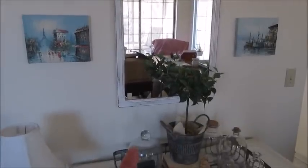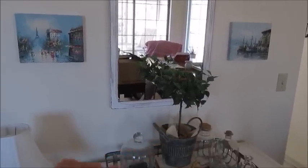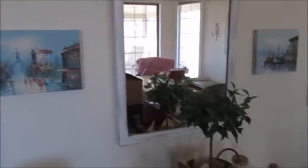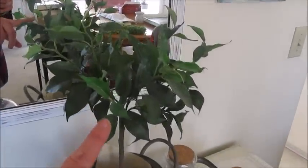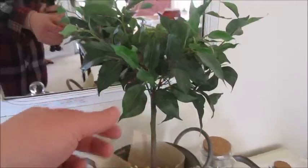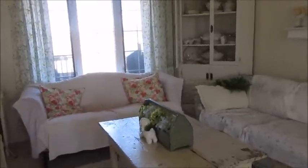Sorry, the lighting's getting really bad. I'm working on a display for this area here. This is something that I just picked up today — look at this. Love it. It's a little topiary tree. Isn't it cute? Love it.